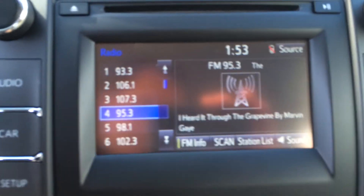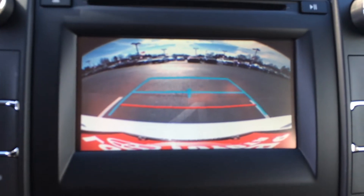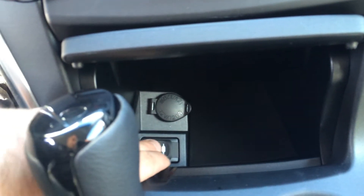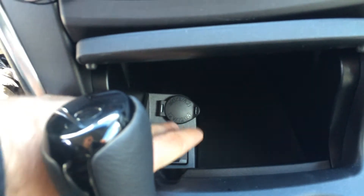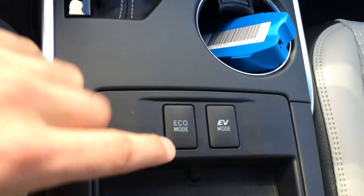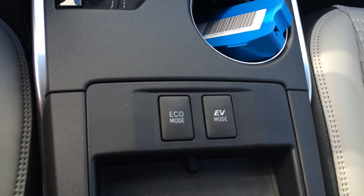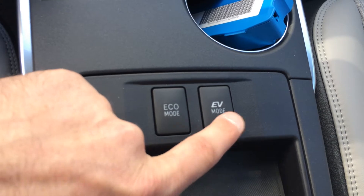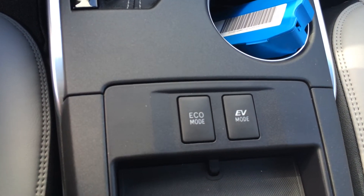And you have your backup camera — I'm going to show you that real quick. And there's your climate controls. Some luxury outputs including a USB headphone jack and a standard 12-volt right there. Also has keyless entry with push-button start. And you have eco and EV modes for the hybrid motor. EV mode runs pretty much strictly off the battery, and eco mode will help you get that extra boost in your gas mileage.